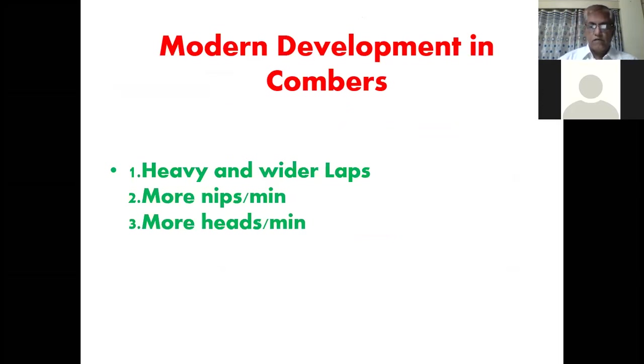In that we studied the directions of development. Researchers have tried to make the combers so that they can process heavy and vital laps to increase production. Efforts are also there to increase the speed of the combers, which is expressed in nips per minute, and today we have reached a level of 500 nips per minute. Some companies have tried to increase the heads of the machine, just like cylinder level, but they have not succeeded.